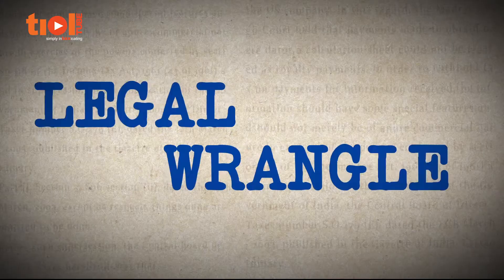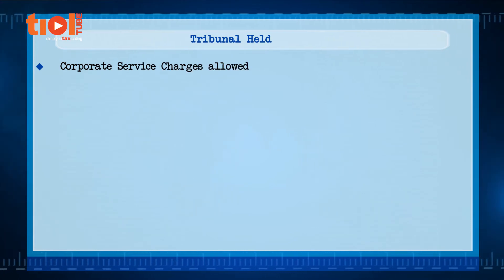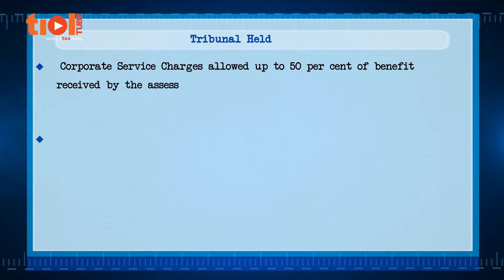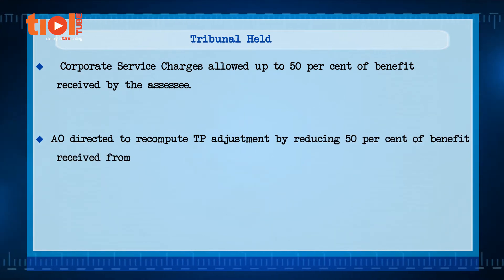The tribunal partly held in favour of the assessee. It held that corporate service charges are allowed up to 50% of the benefit received by the assessee, and directed the Assessing Officer to recompute the adjustment by reducing 50% of the benefit received by the assessee from the total corporate service charges.